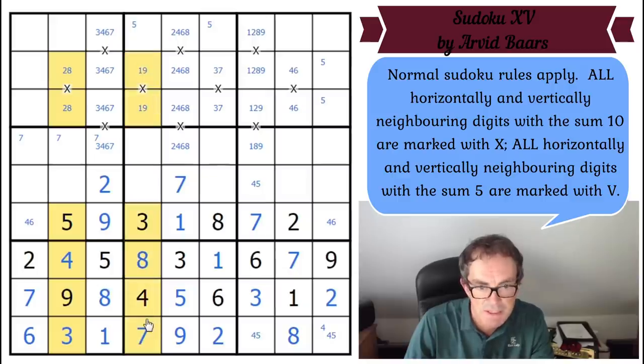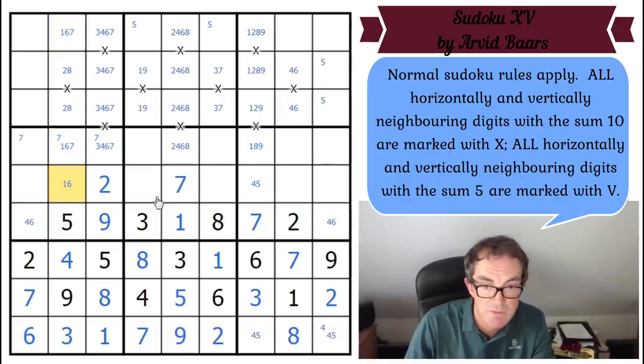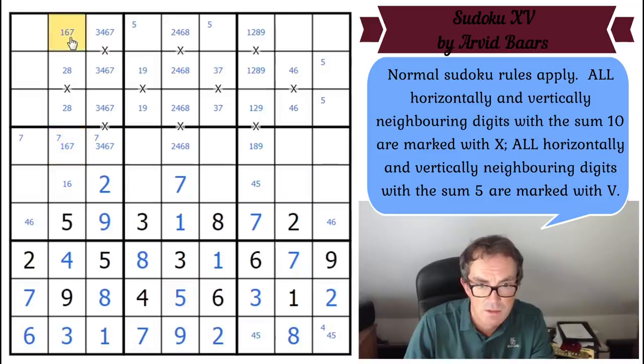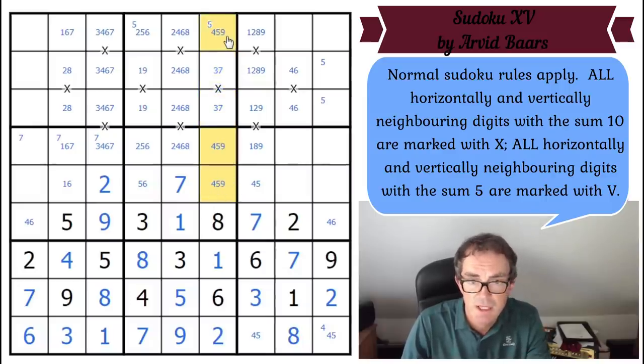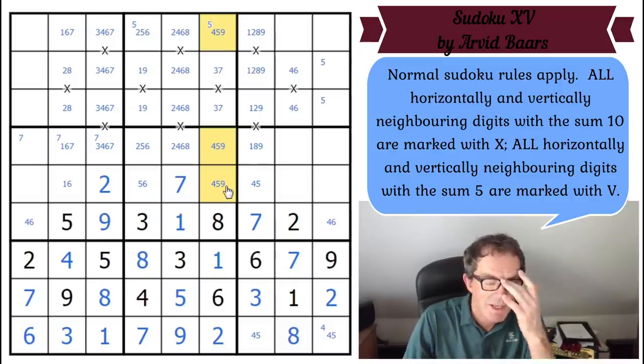We need one, six, and seven into those squares — that can't be seven because there's a seven here already. This one: we need to put two, five, and six, so that's five or six. This one: we've got to put four, five, and nine. I'm not seeing anything immediately — sorry if I'm missing what's staring me in the face. It's very strange when you're recording these videos because your power of Sudoku solving just disappears.